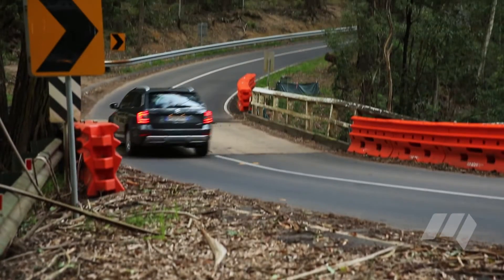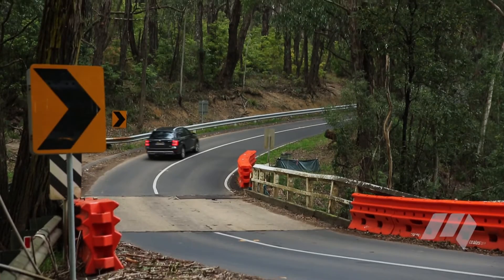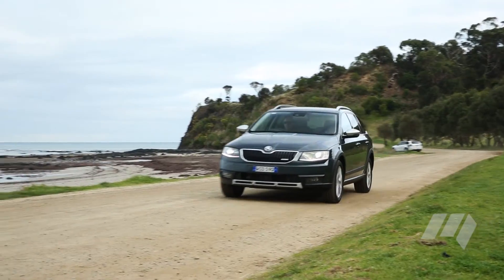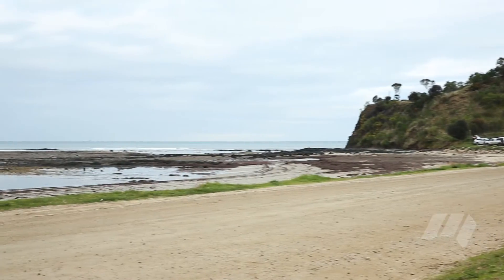Based on the Octavia station wagon, the Scout pumps up the ride height a little, plugs in a light-duty all-wheel drive system and adds a bit of off-road bodywork. Think of it in the same way as you would a Subaru Outback versus a Liberty, or an Audi A4 Allroad versus an A4 Wagon.